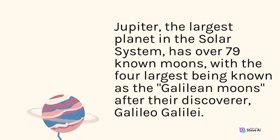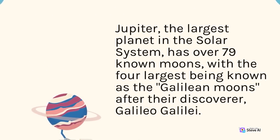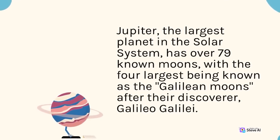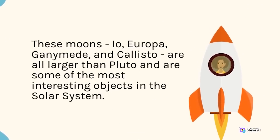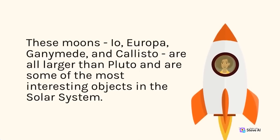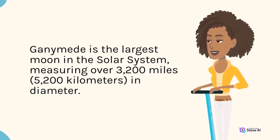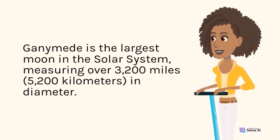Jupiter, the largest planet in the solar system, has over 79 known moons, with the four largest being known as the Galilean moons after their discoverer, Galileo Galilei. These moons — Io, Europa, Ganymede, and Callisto — are all larger than Pluto and are some of the most interesting objects in the solar system. Ganymede is the largest moon in the solar system, measuring over 3,200 miles (5,200 kilometers) in diameter.